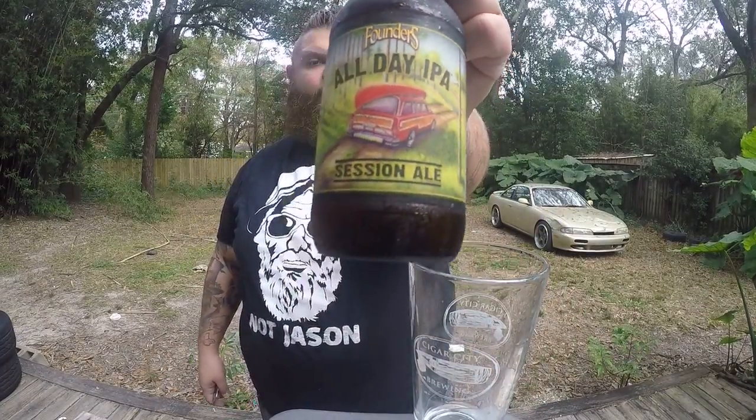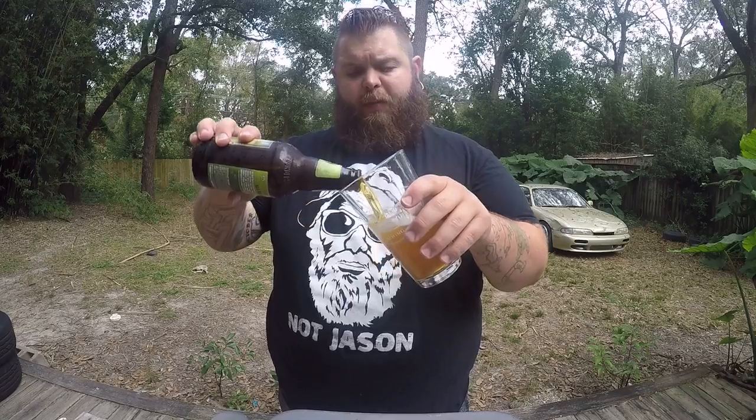Hey guys, how's everybody doing today? Today we'll be doing Founders All-Day IPA. It is a very, very tasty Session IPA. It's 4.7% — well, 4.2% I do believe at first, but more on that in a moment.